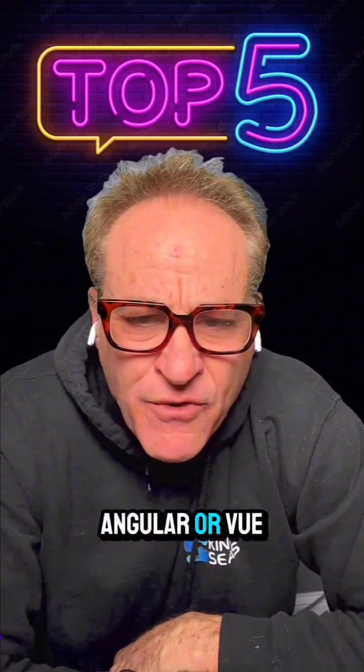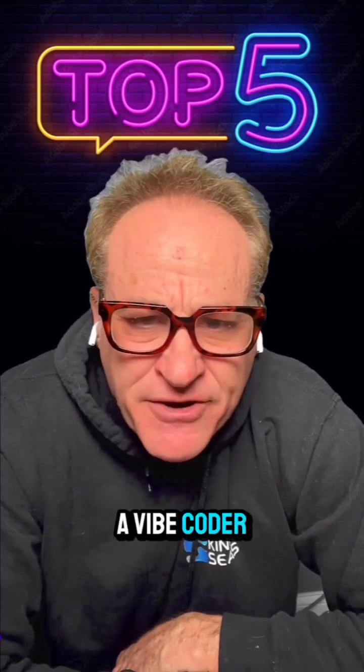Top five things you get to avoid by moving to HTMX from React, Angular, or Vue, especially if you're a vibe coder.